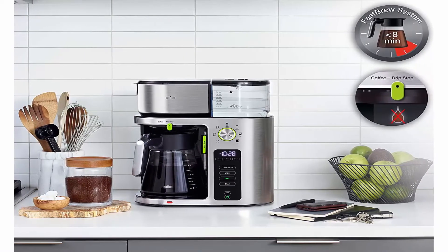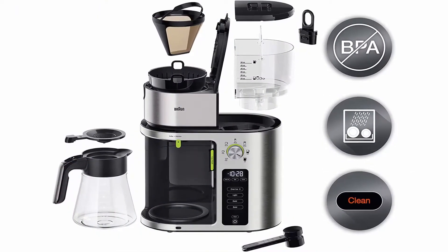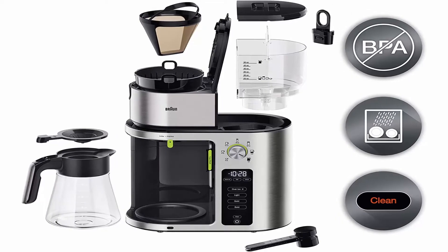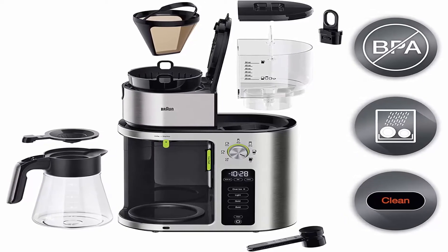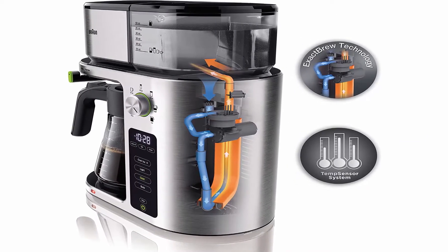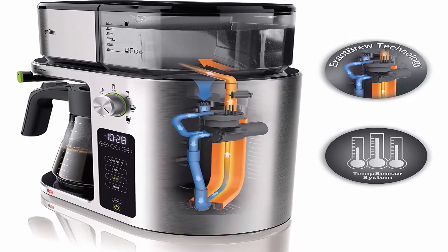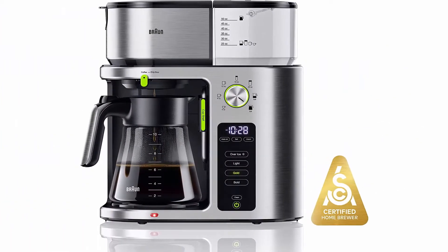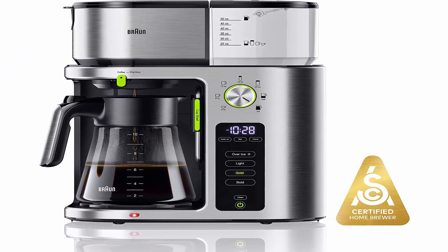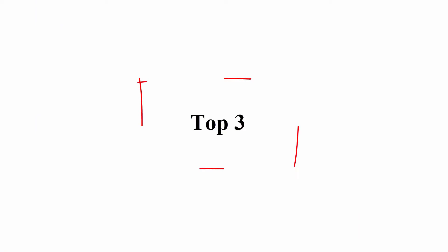Temp Sensor System uses three sensors to closely monitor temperatures throughout the brewing process to achieve SCA brewing standards. Specialty Coffee Association (SCA) Golden Cup certification ensures optimal brewing performance and great-tasting drip coffee with every brew. Multi-Serve Dial lets you choose from seven different brew sizes, from a pod-free single cup direct into a travel mug to a full carafe. A freshness indicator lets you always know your brewed coffee is fresh.